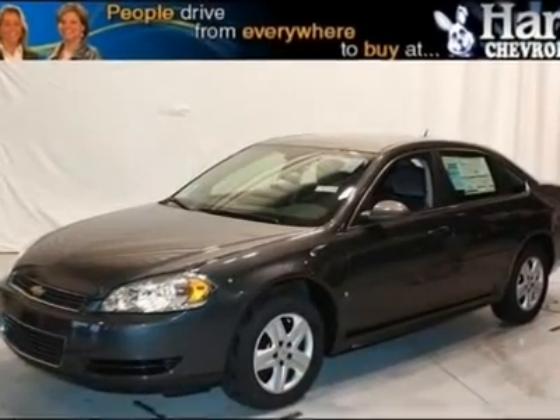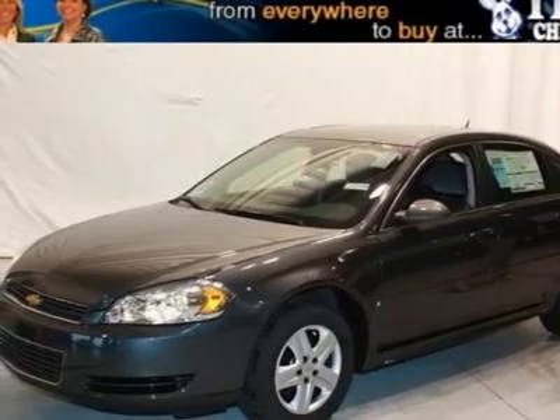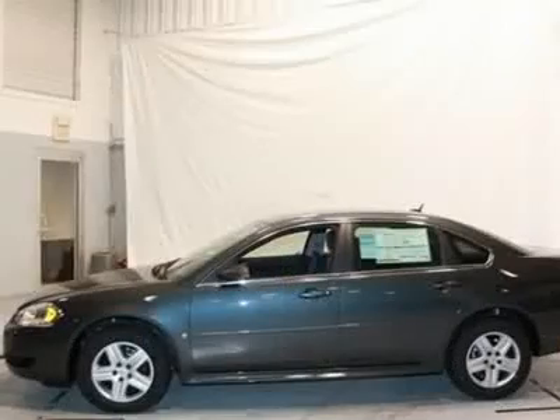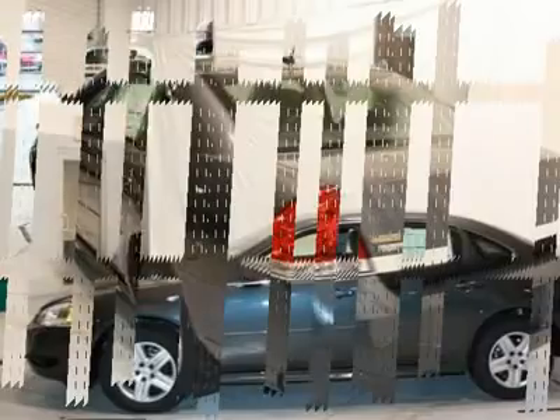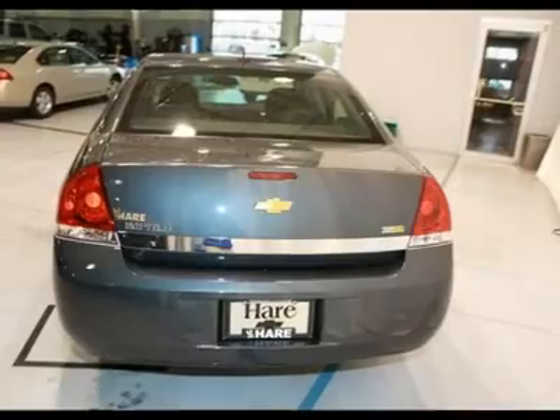You'll love this 2010 Chevrolet Impala. This is a car you'll want to take home. With zero miles, it features automatic transmission and an exterior color of cyber gray metallic. Call us and be the first to open the car door today.